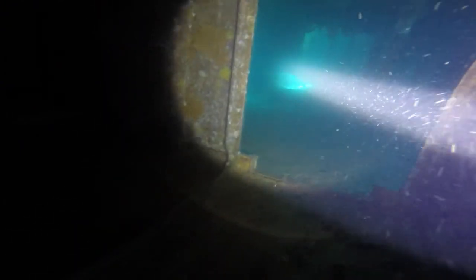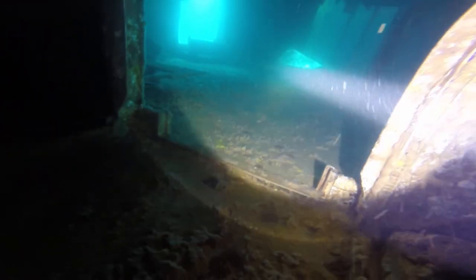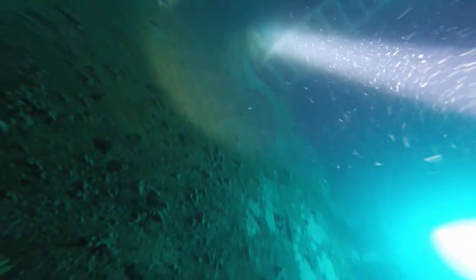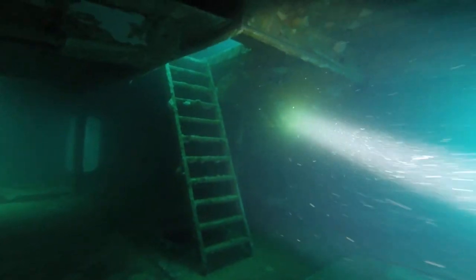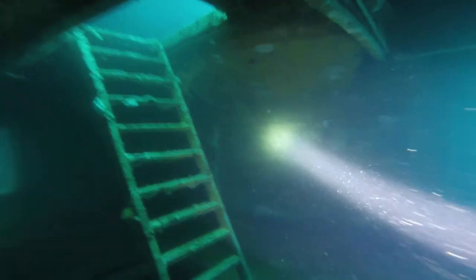For those that haven't dived before, that extra breathing type noise — we're not actually breathing. We're putting air into our buoyancy compensation device, a BCD around us, so that we can float through the water, or in this case sink to the bottom so that we didn't get washed around so much.